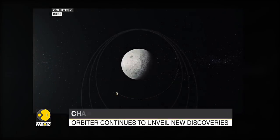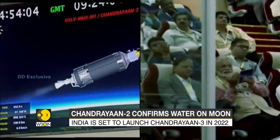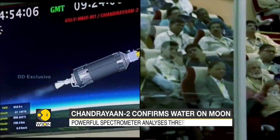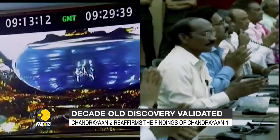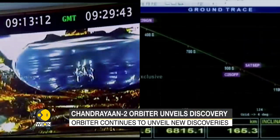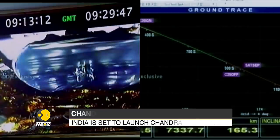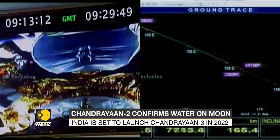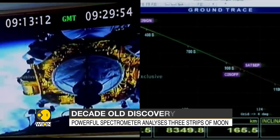The successful landing of Chandrayaan-2 would have made India the fourth country to land a spacecraft on the Moon. Although the mission did not go entirely as planned, the spacecraft has made a significant mark in India's space exploration journey. India is now set to launch the more advanced Chandrayaan-3 in 2022, and if successful, it will make India the first to land close to the lunar south pole.